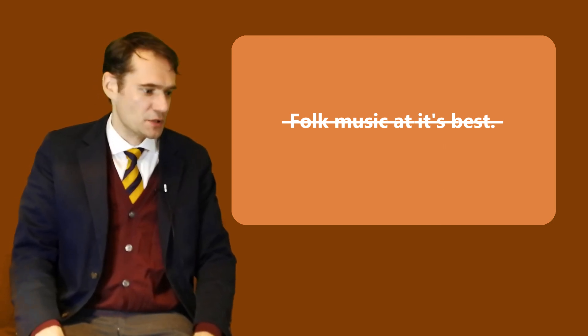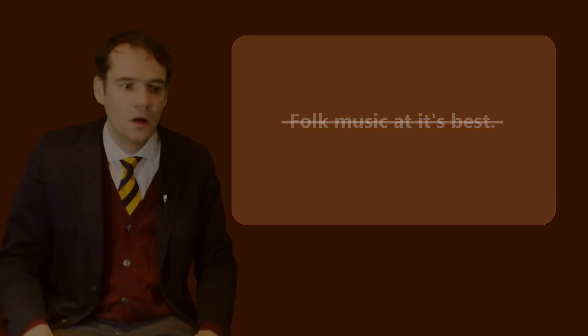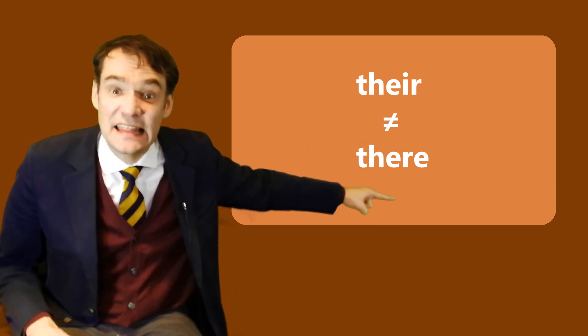I never wanted to become a teacher. Oh, piss off! And next time we will talk about possessive pronouns in the plural, and I will explain the difference between there and there.